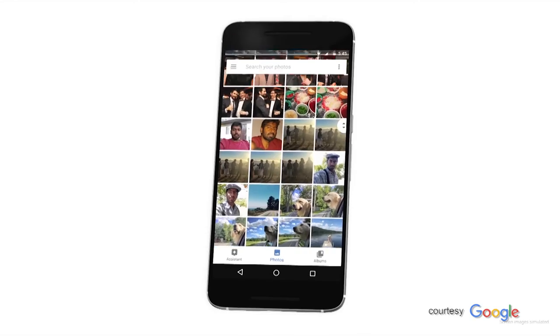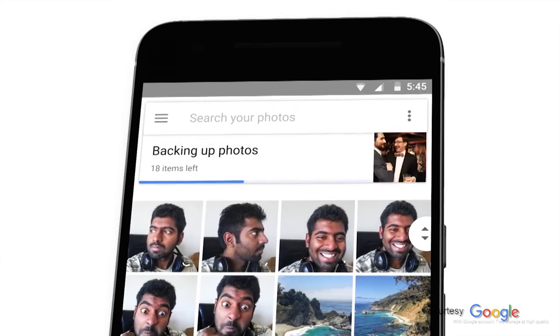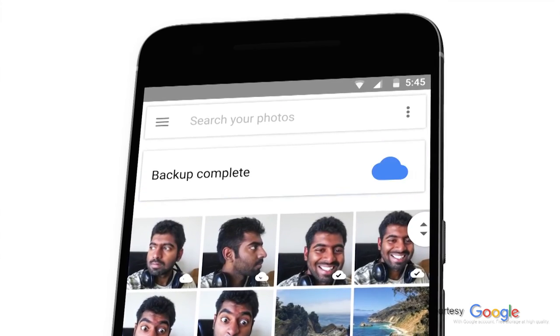There are three components to it. Part one is the actual storage, where photos are auto-backed up. Photos you take on your phone — these countless photos — are all backed up automatically in a safe place. Nobody's looking at them unless you give them permission. There could be a fire alarm, your phone could be lost, and you still have your photos in a safe place.